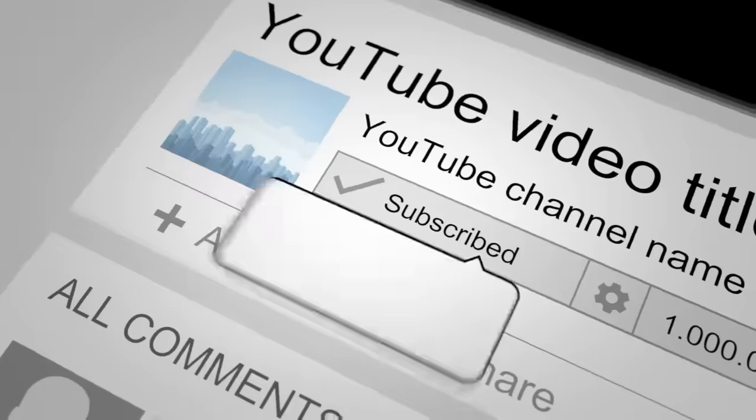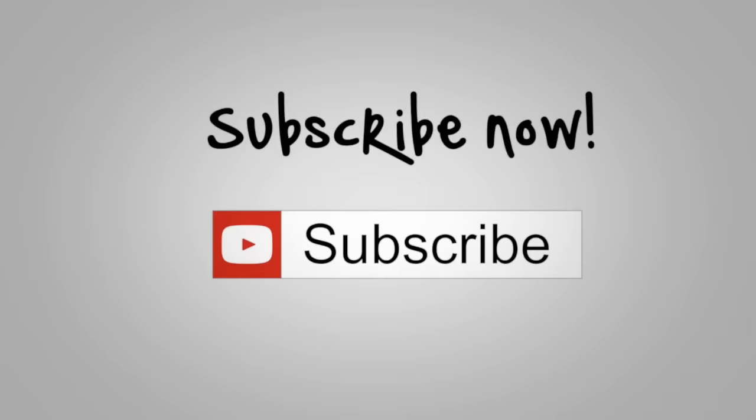Before we begin, be sure to like this video and subscribe to our YouTube channel.